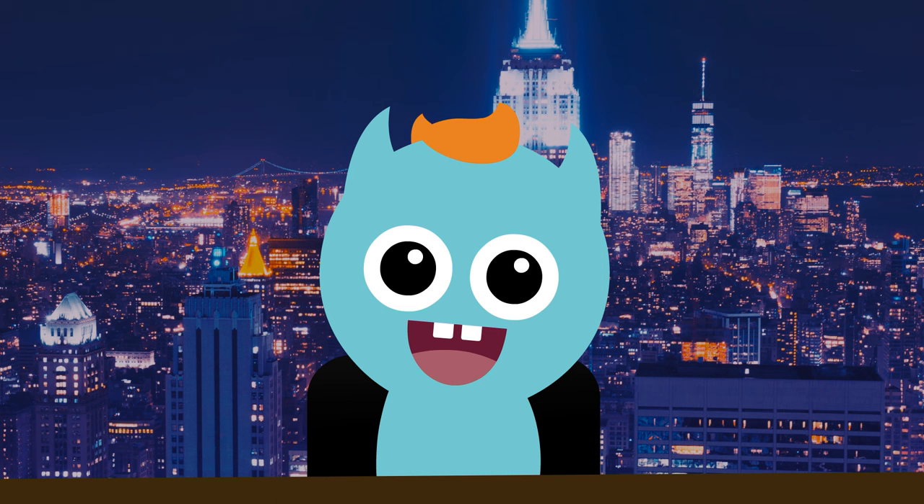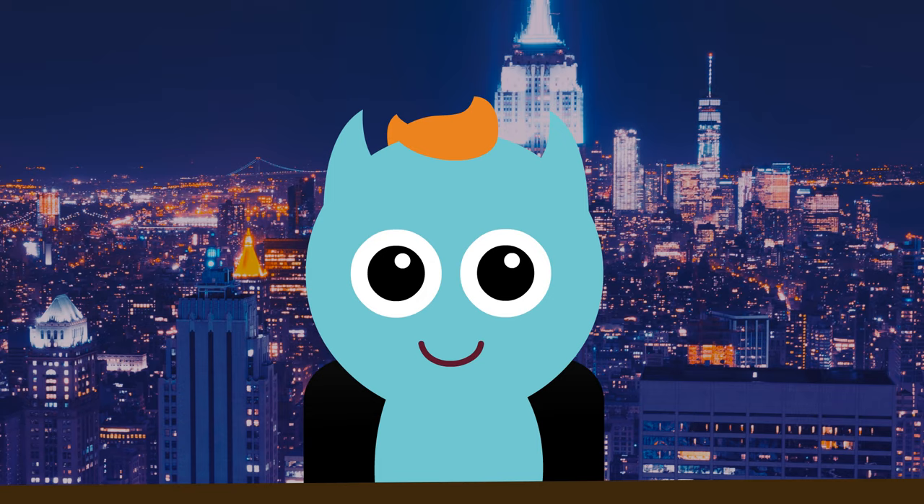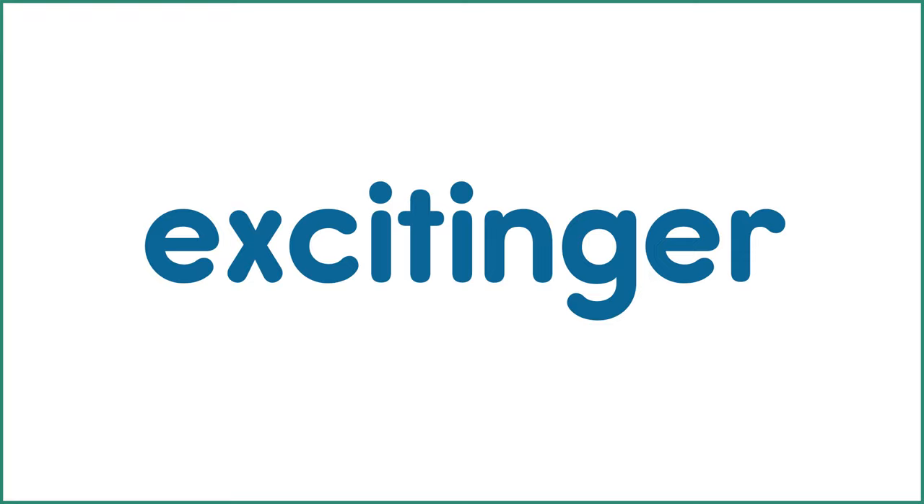Did you know that some other comparatives also don't use ER? Some words, especially longer words, use the word more before them instead of adding ER at the end. For example, we would not say beautiful-er — we would say more beautiful. Another example: we would not say exciting-er — we would say more exciting.